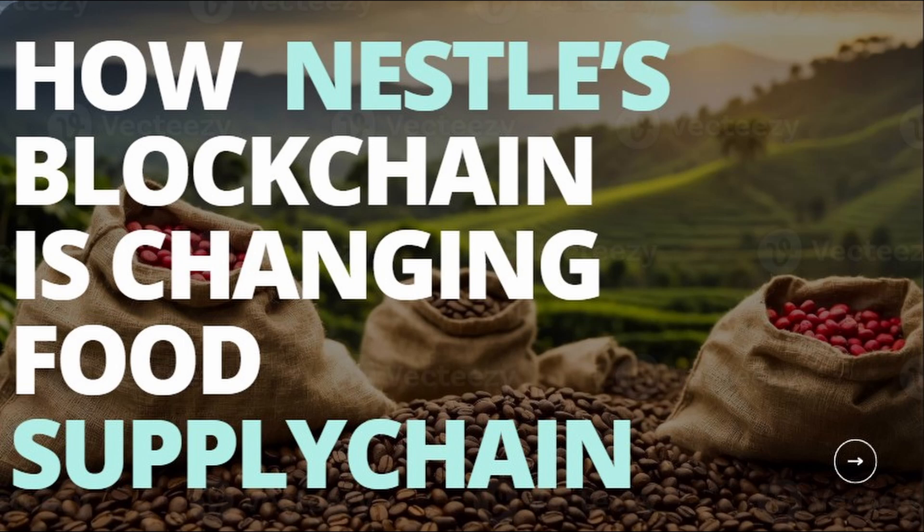Hi everyone! Welcome to 5 Minutes Learning Channel. Welcome to another case study on supply chain. Let me ask you, have you ever wondered how your morning coffee actually gets to your cup? Today, we're brewing up some real supply chain insights together.